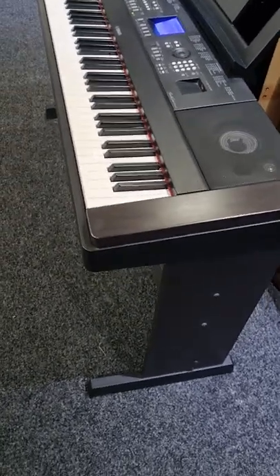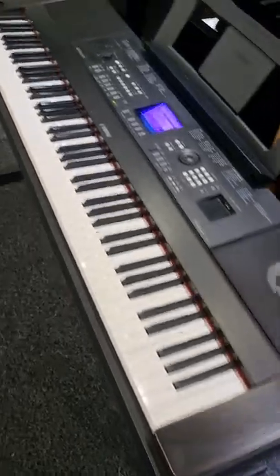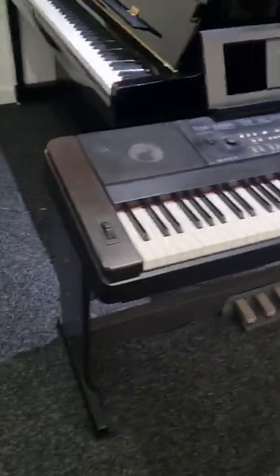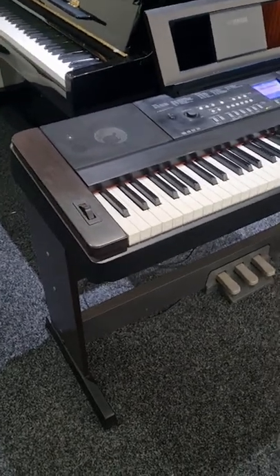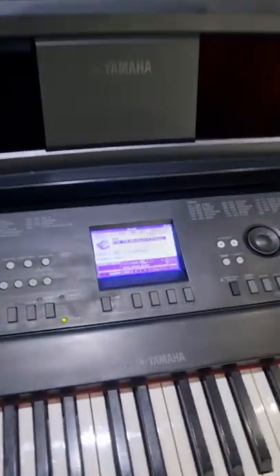other voices and 195 styles. It has an 88-note fully weighted graded hammer standard action, so it feels like a piano. This one comes with the stand and with the pedal board.